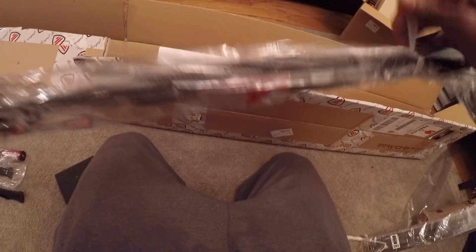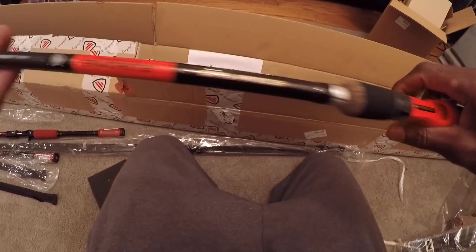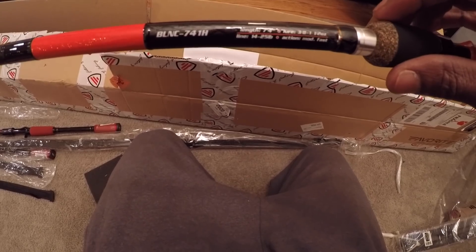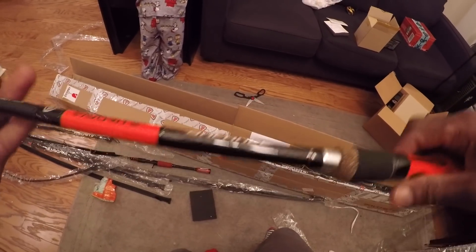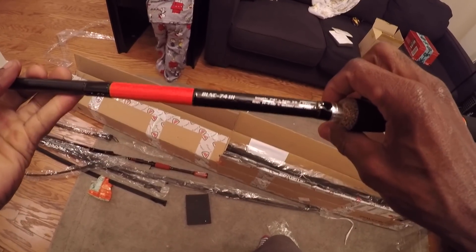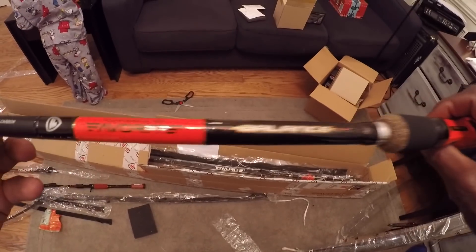So this is my Flares rod — this is the Balance series. I haven't actually used this one yet so we'll have to come back and do a review on it afterwards. I was so impressed with the Balance 7'3" that I used it for swim jigs and a little light duty flipping — like when I'm flipping a three-eighths ounce creature bait. So I got the Balance 7'4", stepped it up an inch. This is a heavy instead of extra heavy. We're just going to see how this guy works this year. I can't imagine it being bad — I like the flipping rod so much that I had to try the Balance 7'4".